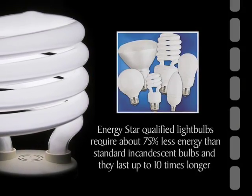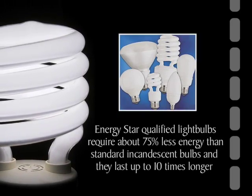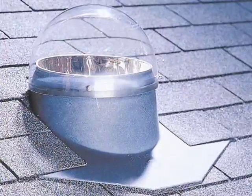ENERGY STAR qualified light bulbs require about 75% less energy than standard incandescent bulbs and they last up to 10 times longer. Find ways to use natural light in your home.